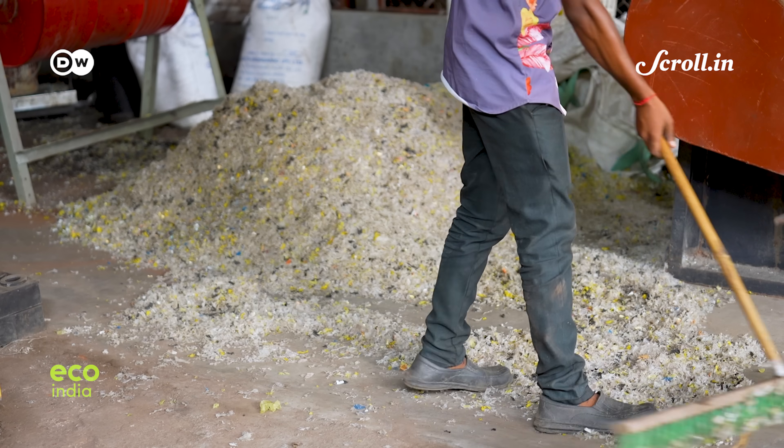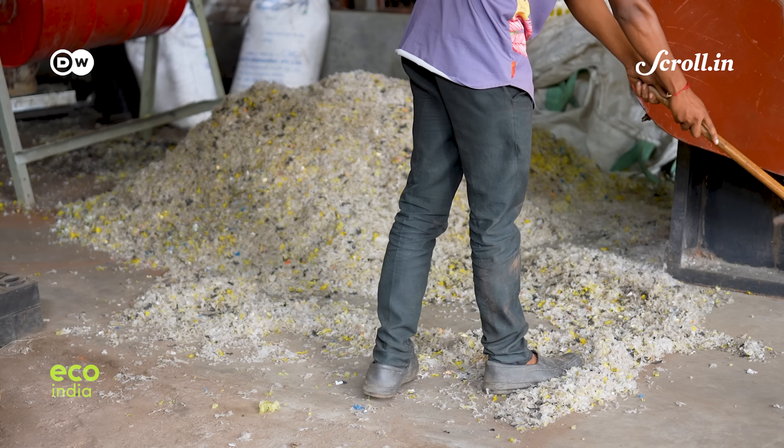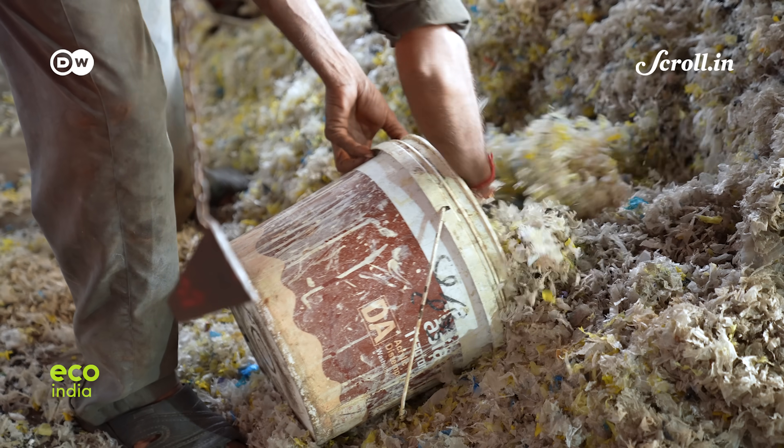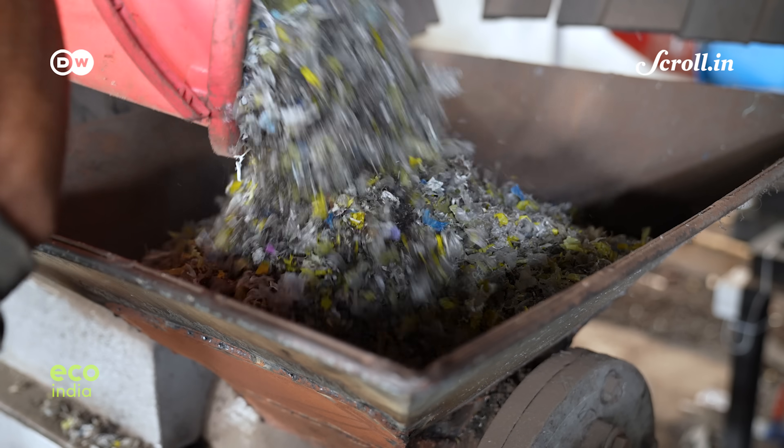Nitin may not understand the science behind his everyday work, but the bricks and tiles he makes could help reimagine the use for 3 million tons of foundry dust in India.